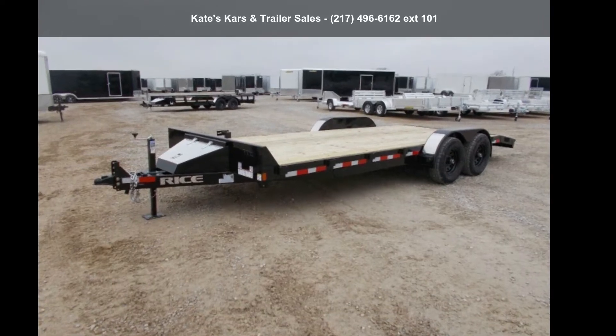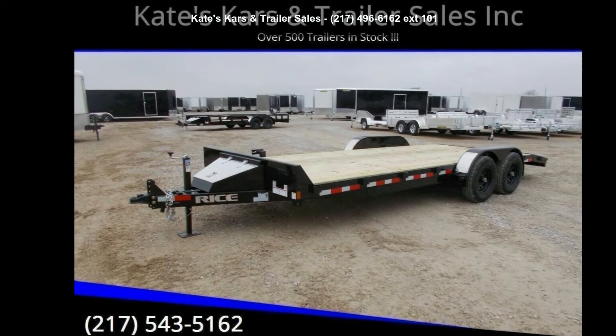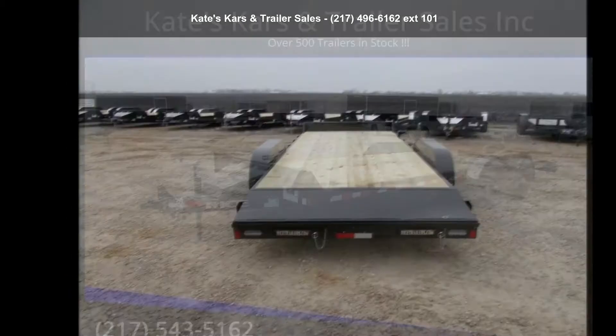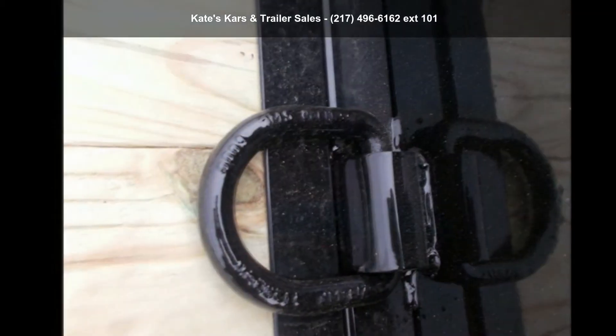Check out this Rice Trailers 2021 9.9K Car Hauler 82X20 Flatbed HD Car Hauler Trailer with Toolbox. If you are looking for a reliable trailer, this may be the one.